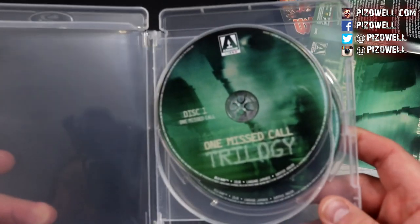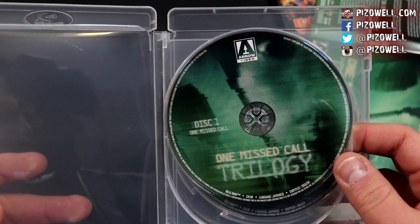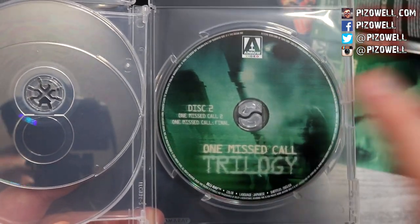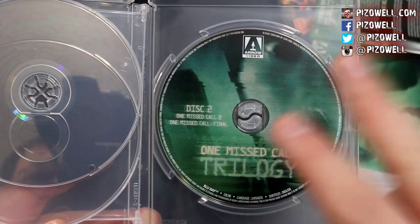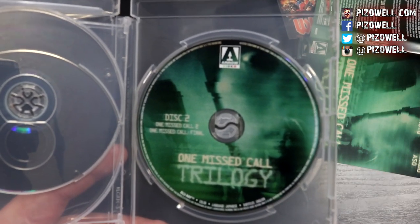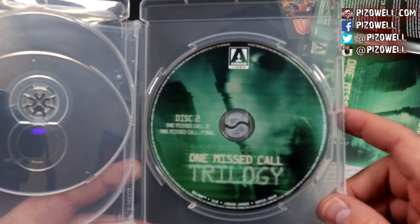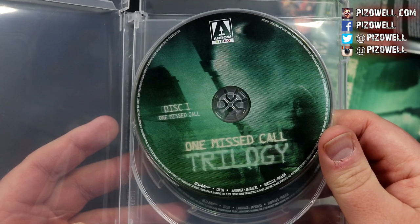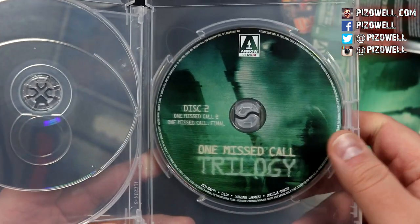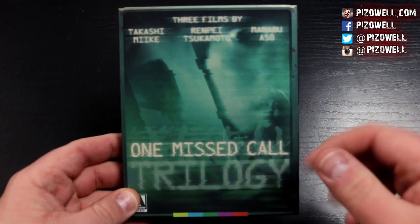This is a three-disc release — One Missed Call gets its own individual disc, and the sequels are on the same disc. Now usually I don't like it when we have two films on the same disc in this kind of release; it does lower the production price, which means a lower price for the consumer, but I don't really mind it that much here. Overall a very solid release for the One Missed Call trilogy from Arrow Video.